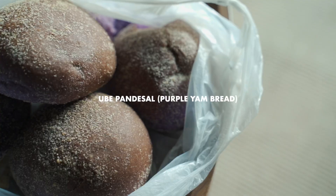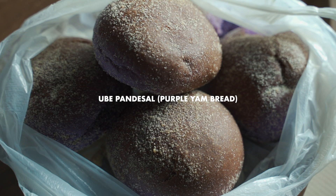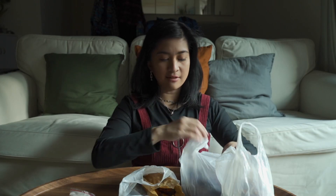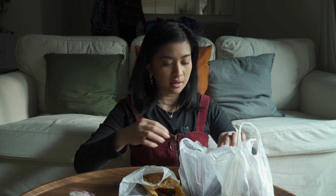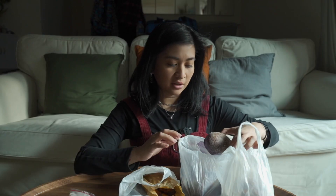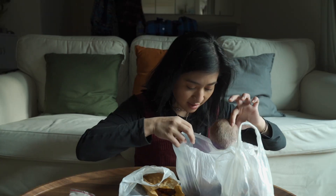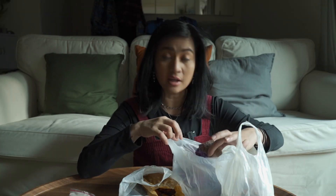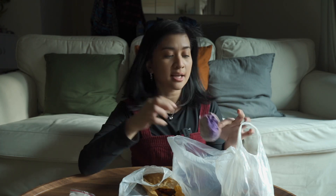We have some ube pandesal. This is a staple right here. A traditional pandesal is white — it's just plain bread, and it came from the Spanish word. Pandesal is a Spanish term that means salted bread — bread of salt. This is a very popular type of bread in the Philippines. This is ube flavor, which is usually sold out at Anak Bakery, but we got lucky today that they had a few left on the shelf. And the best part is what's inside.